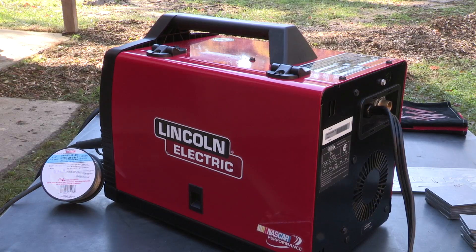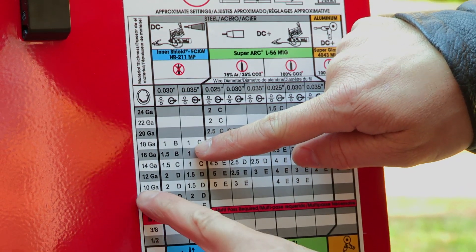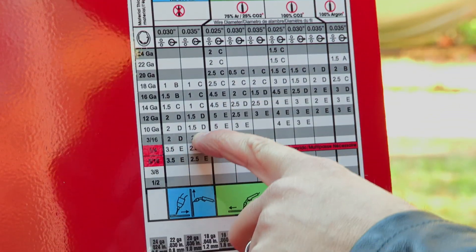So we partnered with Lincoln Electric to introduce this new merit badge and it fits perfectly with our STEM program. Lincoln Electric is a phenomenal partner with the Boy Scouts of America and we've used their expertise to help work on projects and to train and instruct merit badge counselors and Scouts on how to earn the welding merit badge.